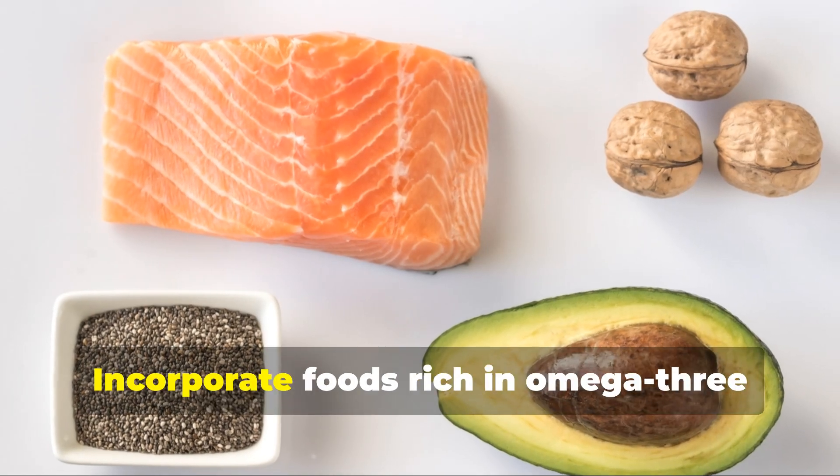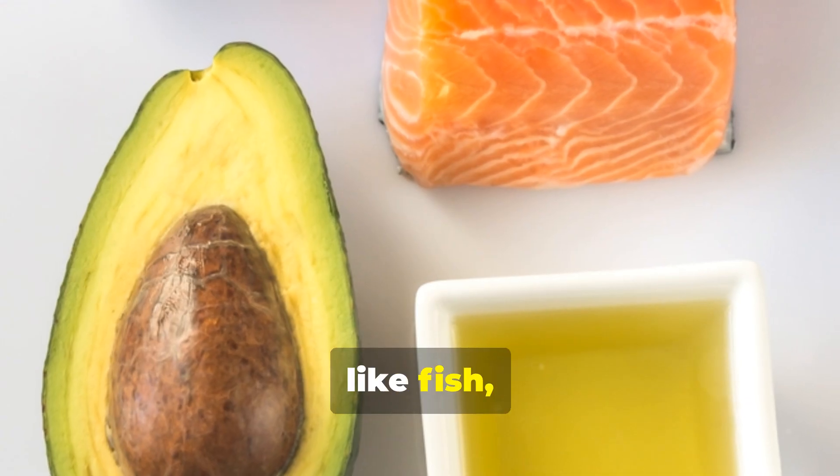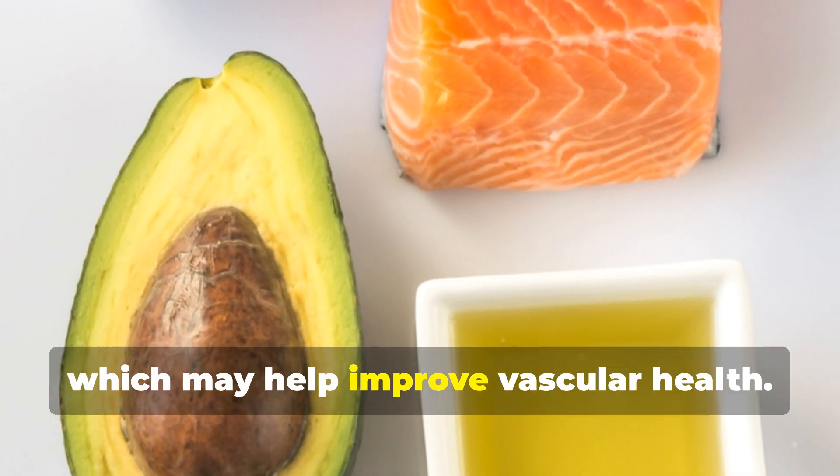Consider diet. Incorporate foods rich in omega-3 fatty acids like fish, nuts, and seeds, which may help improve vascular health.